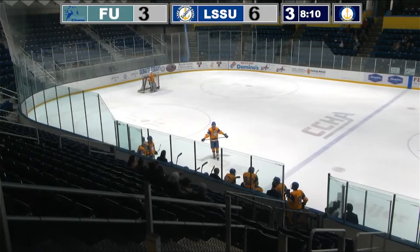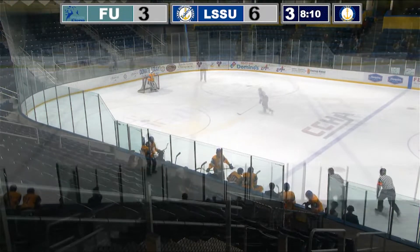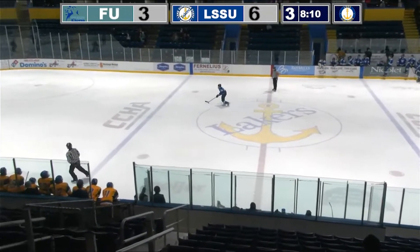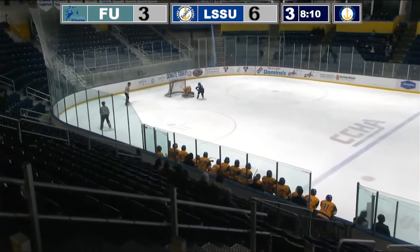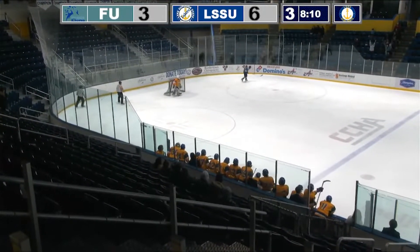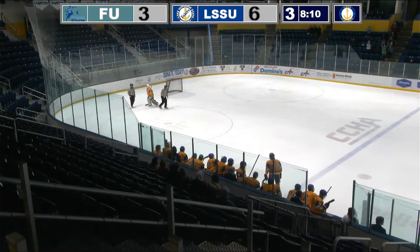Looks like he'll be getting a penalty shot here — don't know if I necessarily agree with it, but that's what's happening. He comes in, shot on net — he fans it! What a disappointment on that penalty shot!